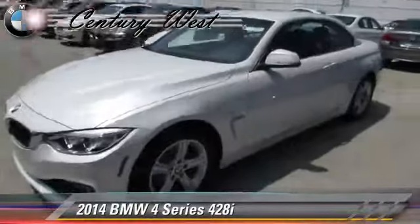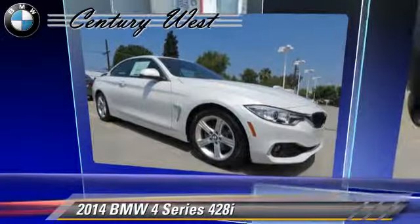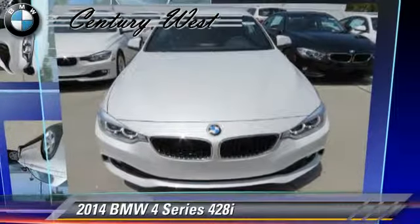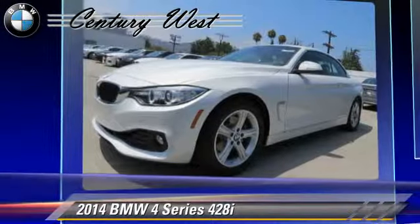Powered by a 2-liter 4-cylinder engine with an automatic transmission, this vehicle, with fewer than 5,000 miles on the odometer, is well equipped. This BMW features air conditioning, powered door locks, and leather seats.